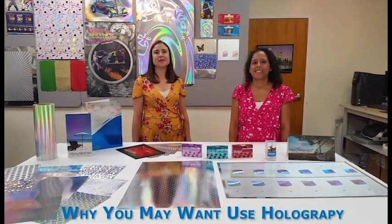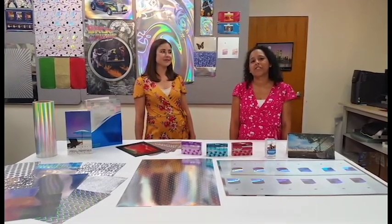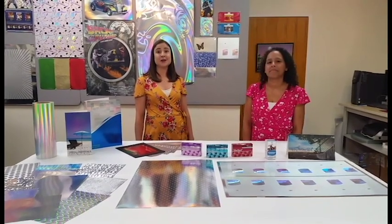Welcome to Air Metalizing's Holography Lab. I'm Lindsay Barbee and I'm Kimi Sorrell and we're here today to talk to you about holography and why you may want to use holography.